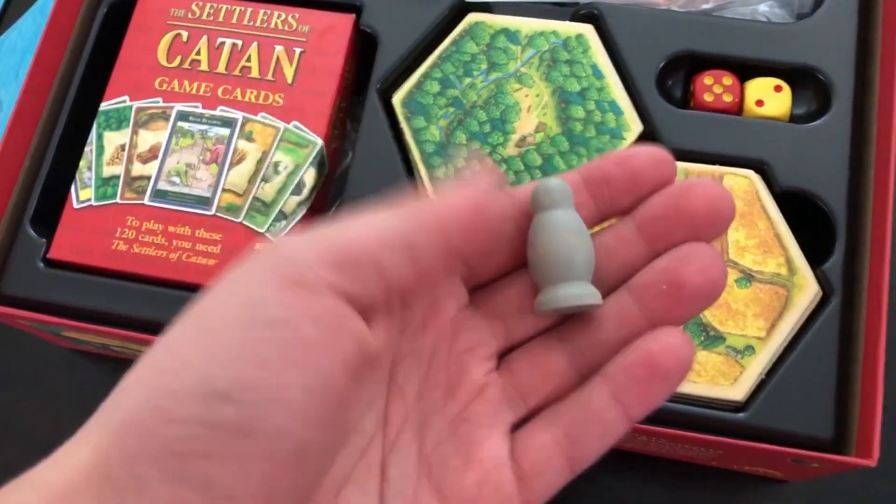Number 2, we've got board game pieces. Whenever you lose a board game piece, it's super annoying, but you can just 3D print it and the game will still work.